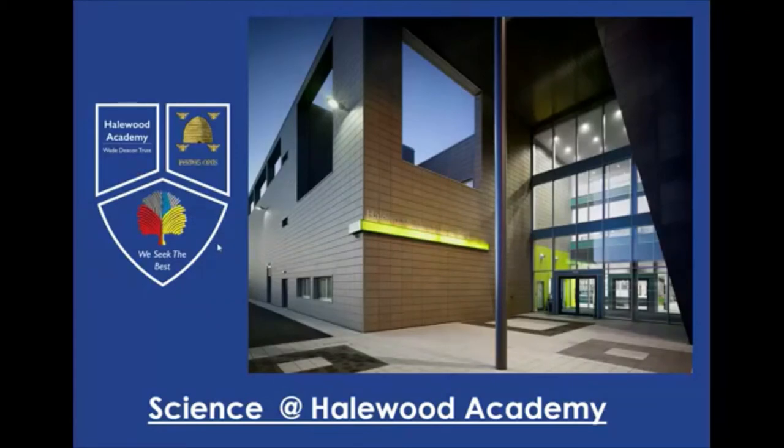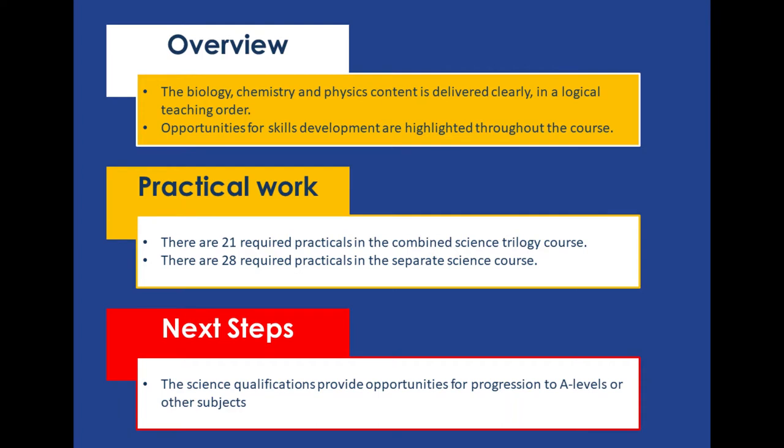Now there are two options at GCSE. The first one is combined science which gets you two GCSEs. The second is the separate science which gets you three GCSEs.